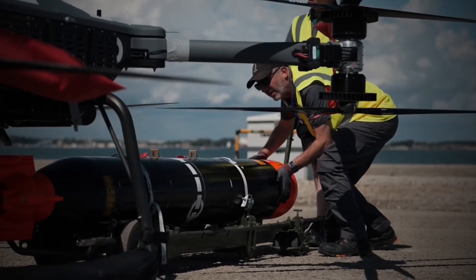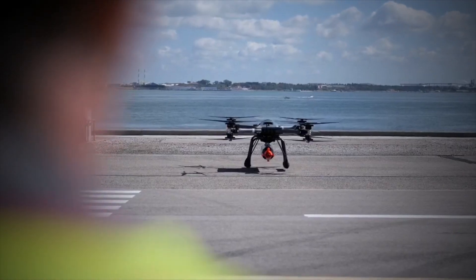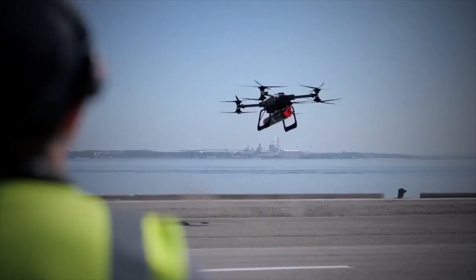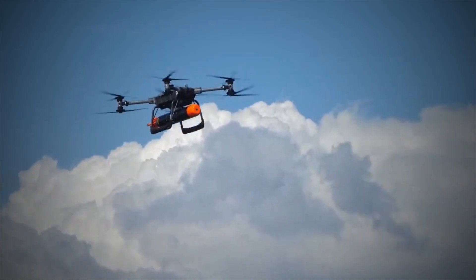The drone's advanced sensors, including high-resolution cameras, infrared imaging systems, and radar, enable it to detect, track, and engage targets with exceptional precision.